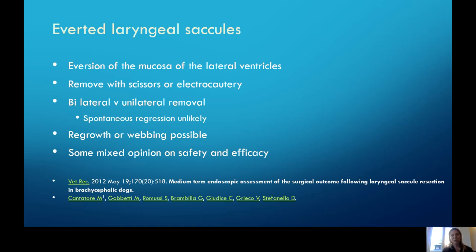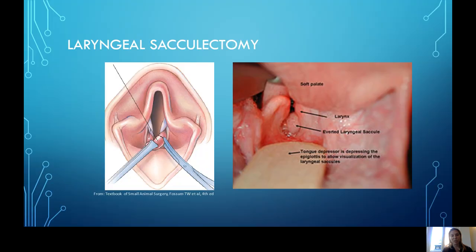When we do remove saccules, there is some possibility they can regrow or web across the ventral larynx. These little everted bits of tissue that sit in the ventral part of the larynx can be trimmed with scissors and grasped gently. The biggest side effect is bleeding, so it's always important to make sure you have suction available to ensure there's no excess bleeding.